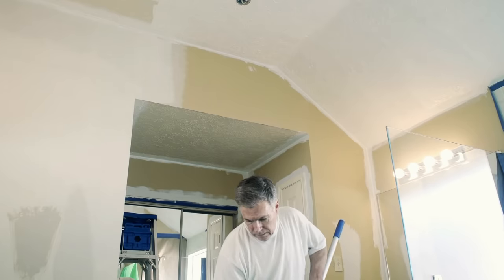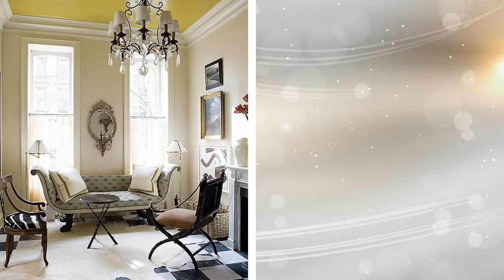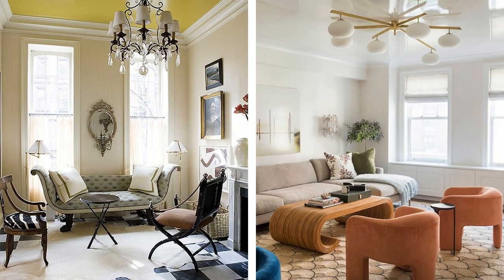12. Add a glossy appearance to your overall ceiling to give a bold impression. The gloss will actually brighten up with any ceiling lights that you place. The best part is it will give your whole apartment an amazingly luxurious feel, but you don't need to spend a fortune on this.